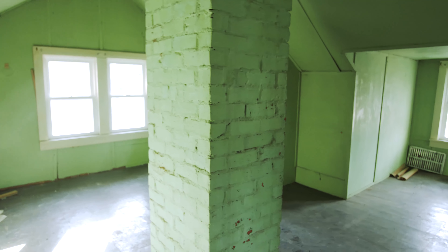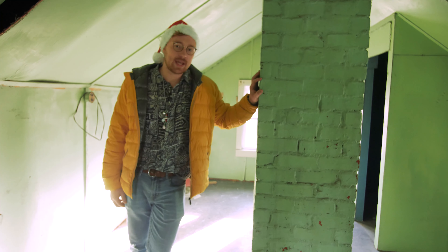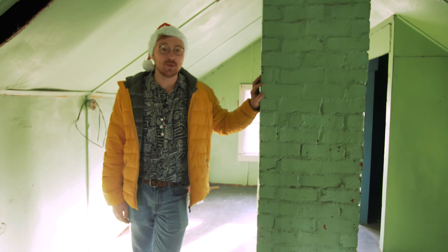Now I'm up in this third-story attic space, which is a cool unique space. I'm not sure what it will be able to be used for. We're just going to paint it and tidy it up a little bit, and we'll leave it up to the end buyer to figure out what to do with this extra room.